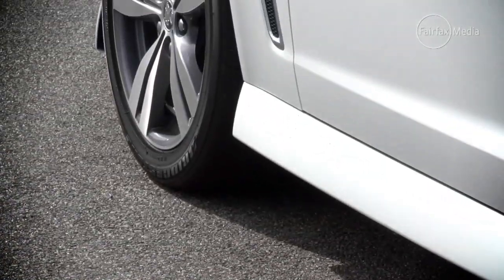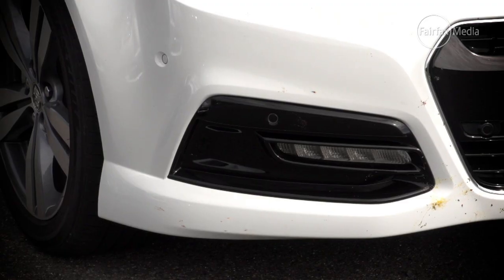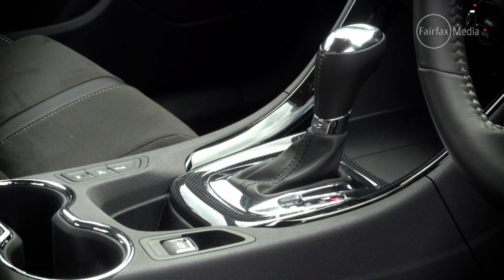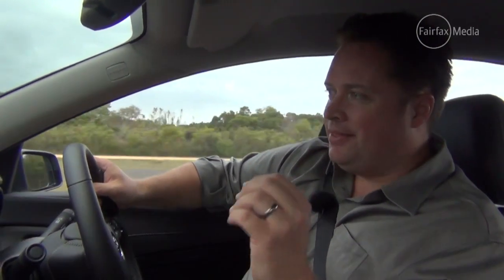The six-litre V8 is unchanged, so as a manual it makes 270 kilowatts of power, or 260 when hooked up to the six-speed auto that I'm playing with today. While the V8 itself isn't changed, the car is — all because it's that little bit lighter.